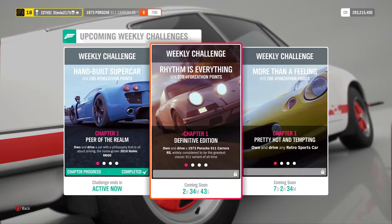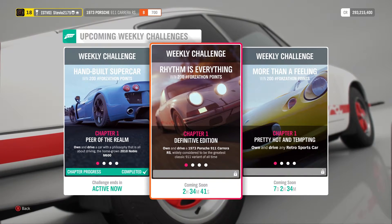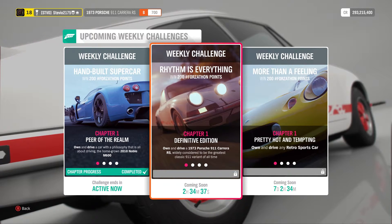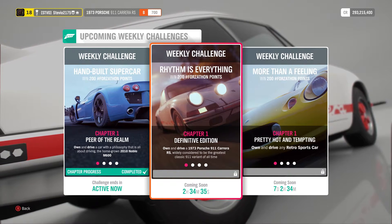Hey, how's everyone doing? Welcome back for another Forzathon. This Autumn Weekly Challenge will be running from September 5th to September 12th, Thursday to Thursday, like always.